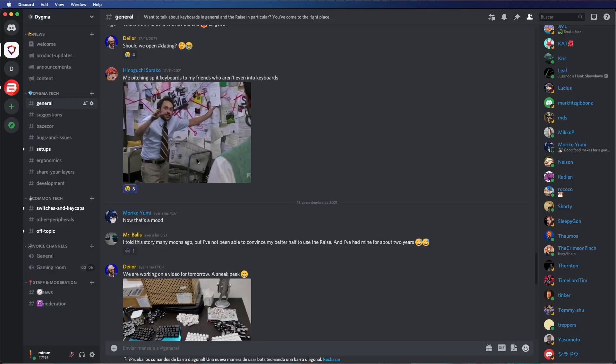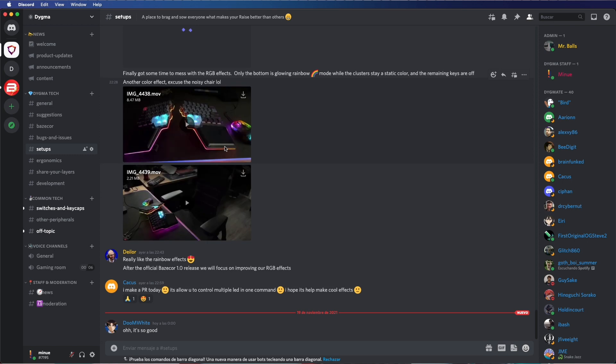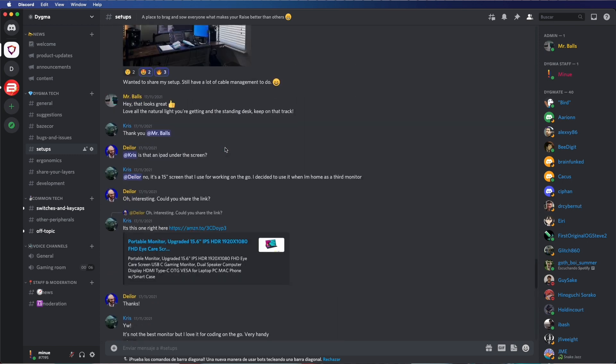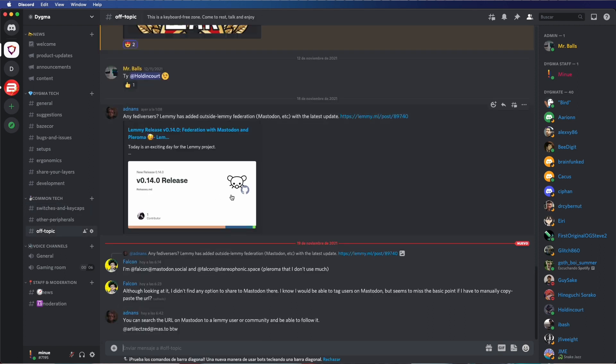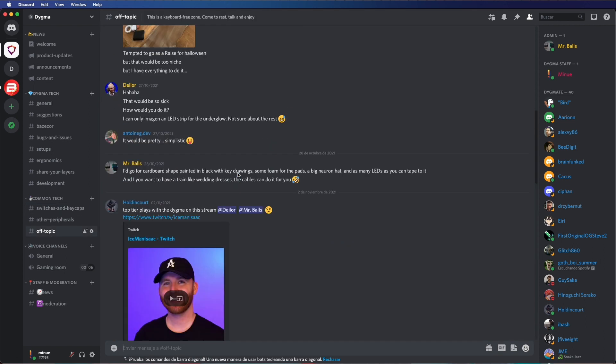Back to new things, we've recently opened a Discord channel. It's a great place to hang out with other Digmates, get help with any issues, share experiences, setups, layers, and learn how to make the most out of your Race. We even hold regular meetups where Digmates and members of the Digma team discuss different topics like layouts, Basecore, and future products. Join our Discord now and don't miss out on anything. The link is in the description below.